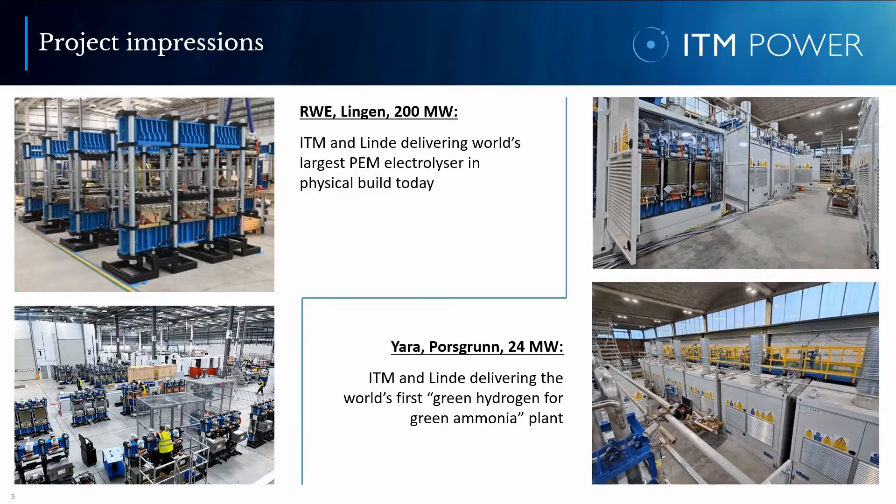The new ITM is all about keeping it real. Here are some impressions of real projects. On the left, you can see how production and delivery against a 200MW plant looks like in industrial reality — by the way, the world's largest primary electrolyzer in-built today. Our Trident skids are being packaged and shipped to Italy, where they are installed into 10MW standard modules by Linde Engineering, then making their way to Germany to RWE's site in Lingen. On the right, you see our Cube and Trident equipment installed on customer site for our 24MW project in Norway, being the world's first green hydrogen for green ammonia plant.